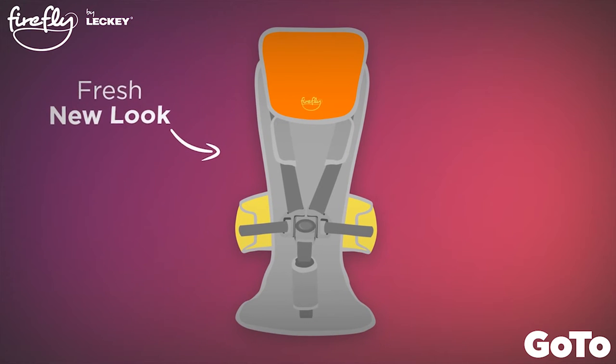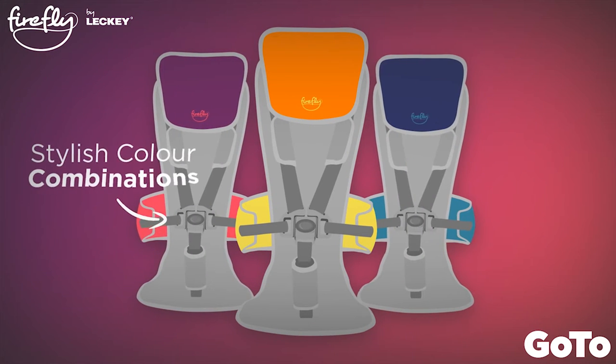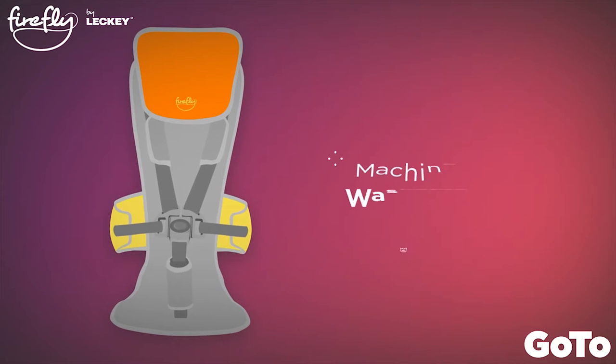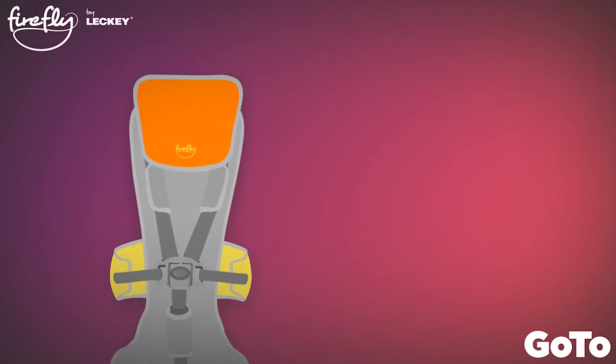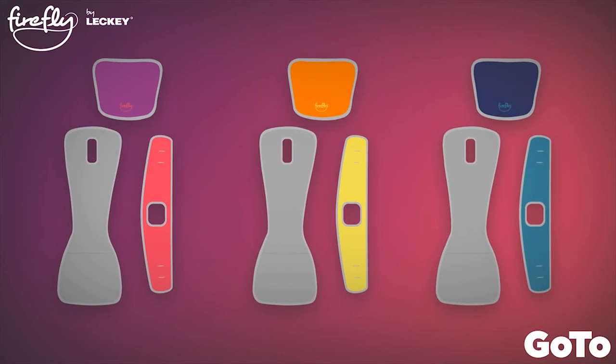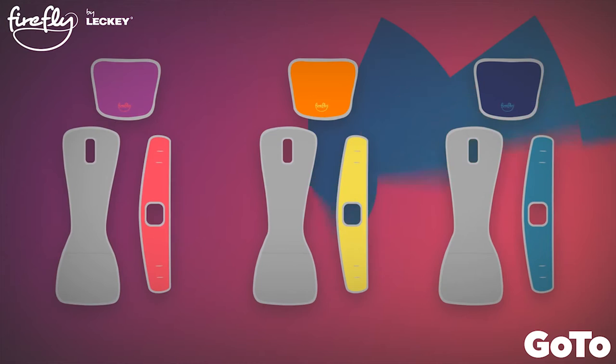Alongside its fresh new look and stylish colour combinations, the new seat covers are removable, machine washable and interchangeable. You can purchase a new set of colours if you want a new look at a later stage.